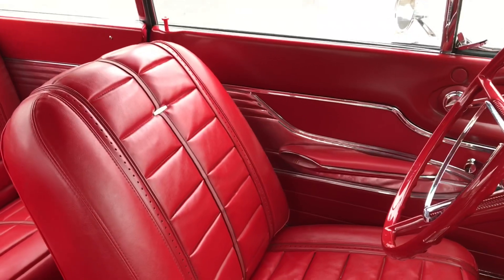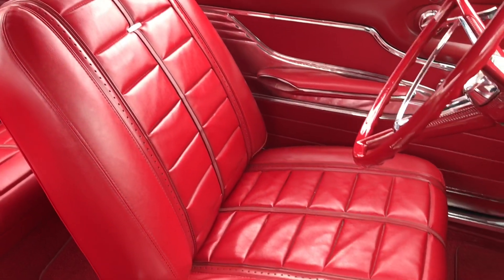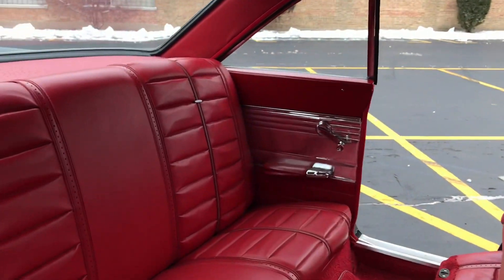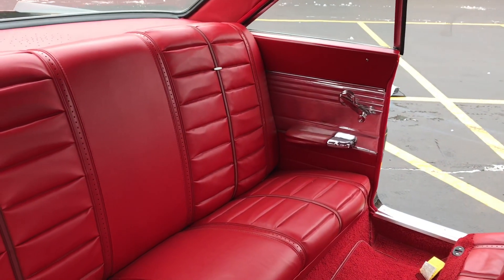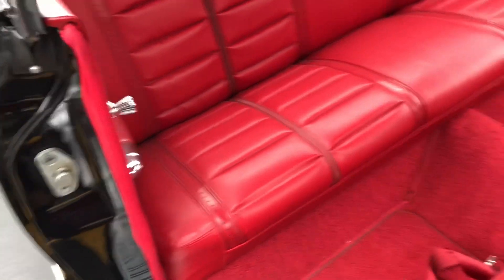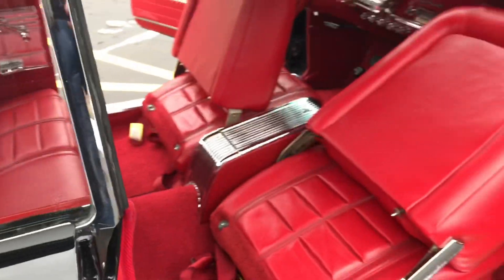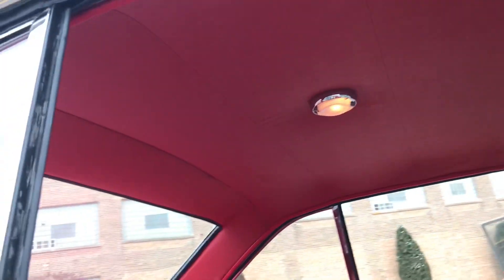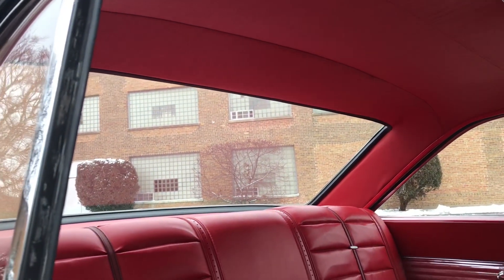The driver's seat is equally nice — no wear on the outer bolsters, no punctures, nothing like that. The rear seat is equally as nice. The headliner is very nice and tight. The car runs and drives phenomenally well.